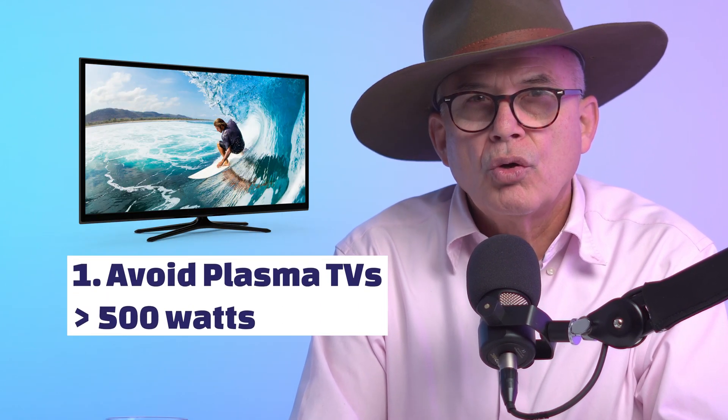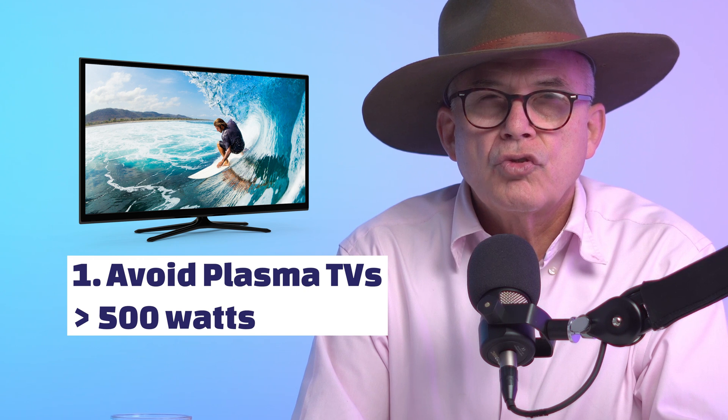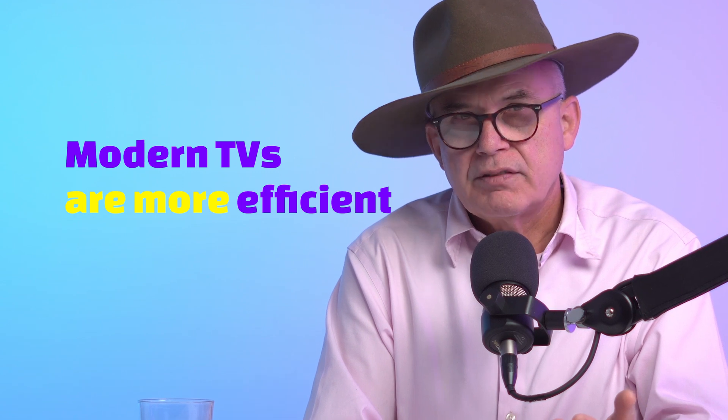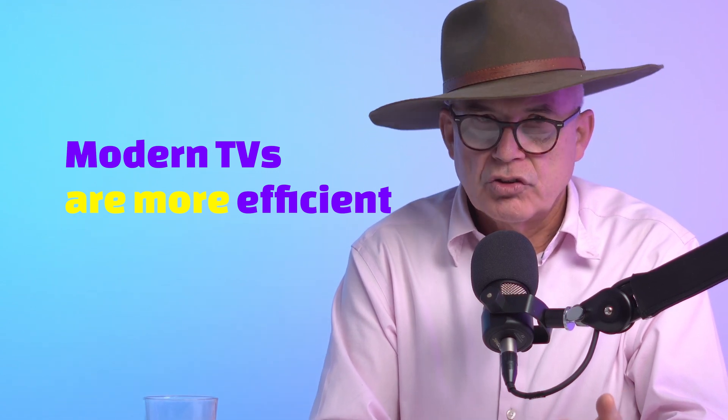Firstly, try to avoid plasma TVs, because the older-style technology often uses two, three, or even four times the energy that a modern OLED or LED TV uses. So the first thing is: modern TVs use much less electricity than the older style.